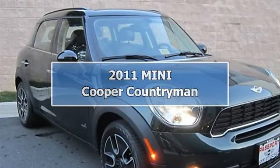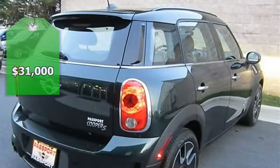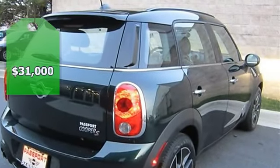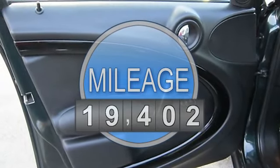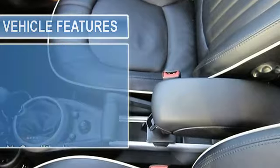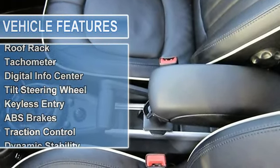Loaded to the max, cost over $38,000, free maintenance to 100,000 miles. Convenience package: auto-dimming rearview mirror, rain sensor, auto headlights, and universal garage door opener. Premium package: automatic climate control and Harman Kardon premium sound.